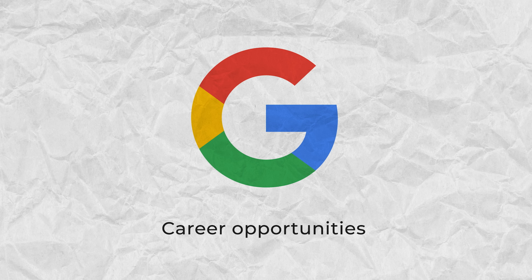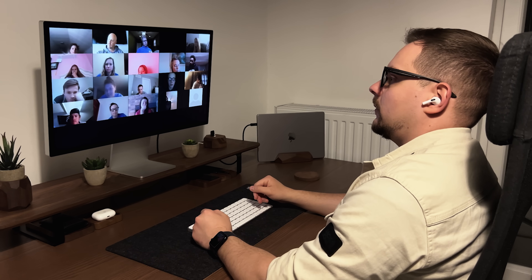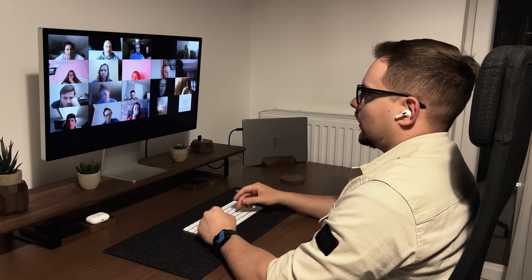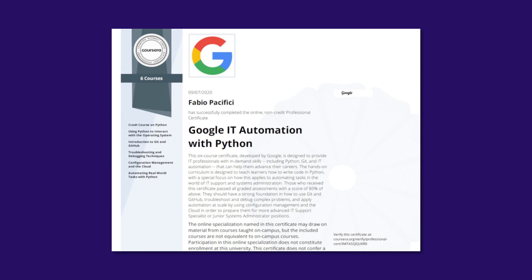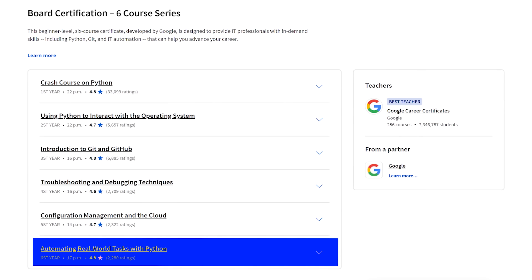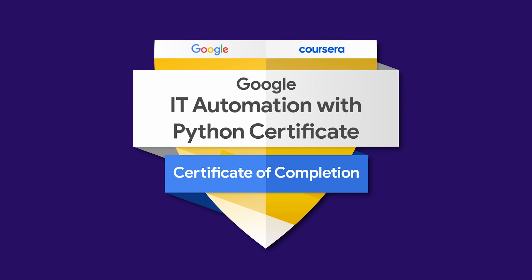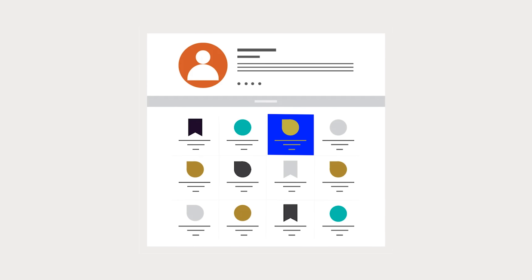When looking for a job, having certifications helps catch an employer's eye. The Google IT Automation with Python certificate gives potential employers something to discuss during your interview. After completing the program, you receive two things: an official Coursera certificate and a Credly badge — a special online credential from Google and Coursera hosted on the Credly platform, where people showcase their skills.